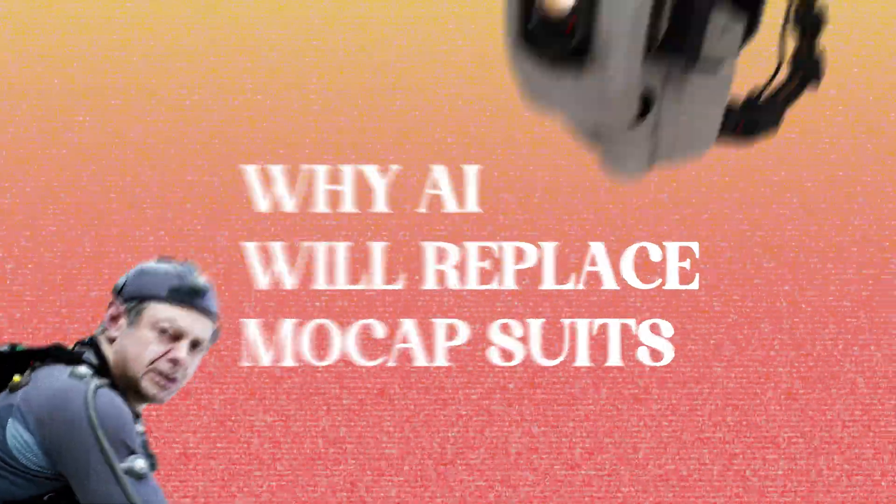But is the future of motion tracking to lose the bulky suits and markers and move to AI? The early stages of AI motion tracking is here and we've tested it.